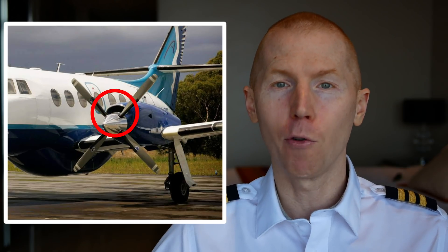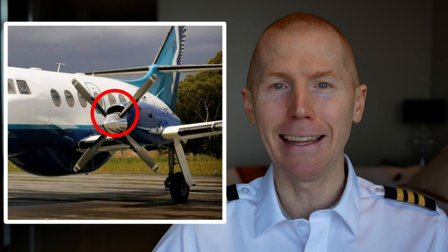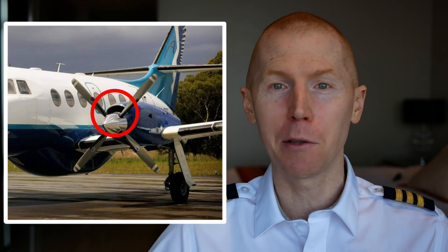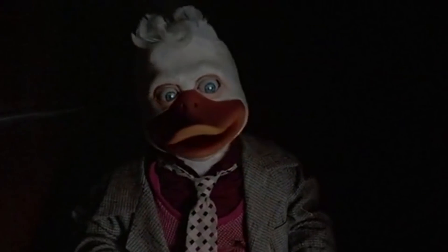If you remember the video I did a few months ago where I talked about ingesting a bird just as we were coming into land — that bird made it through the propeller and into that tiny little inlet. To this day I have no idea how that bird missed the propeller and got into that small hole while it was flying. Talk about a rotten day.